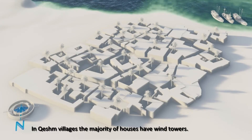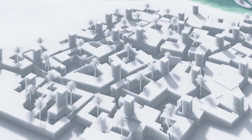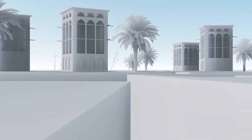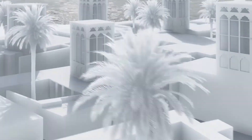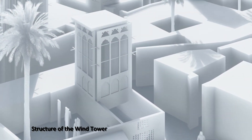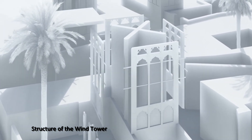Up until half a century ago, the locals, especially the villagers, had mutual interactions with their environment using passive methods through architectural structures, such as wind towers, to cool their dwelling spaces. The structure of a wind tower provides comfort for the residents by providing an appropriate route for channeling vertical wind flow.